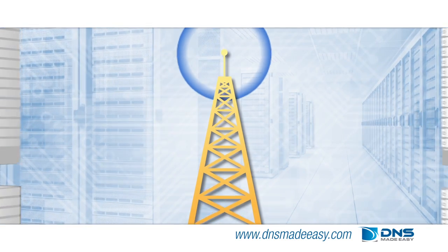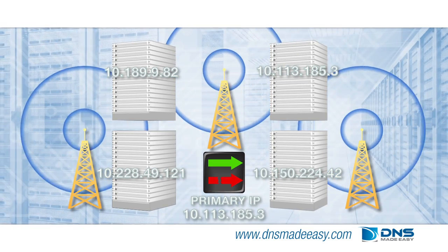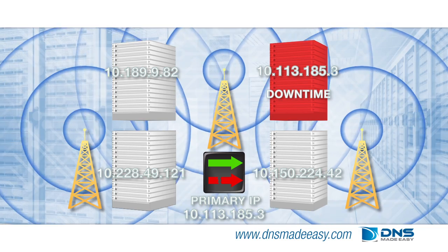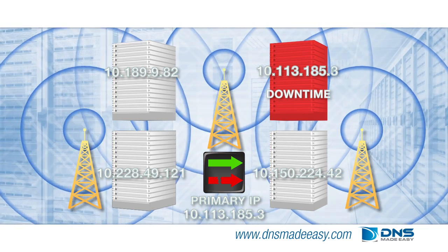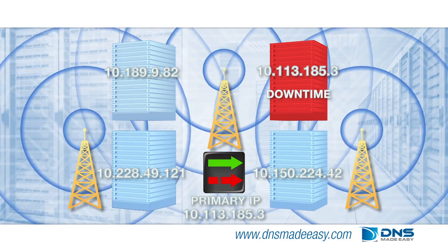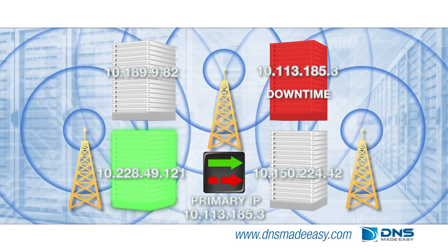DNS Made Easy has built a multi-location enterprise monitoring system that is capable of almost instant detection of service outages. The DNS Failover Service then acts quickly to find the next operational backup server and moves all traffic to it.